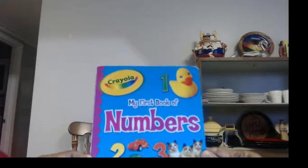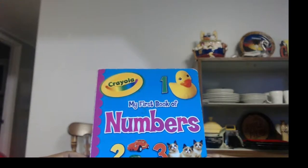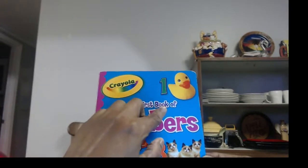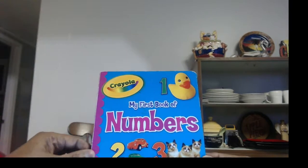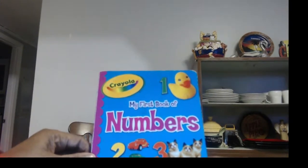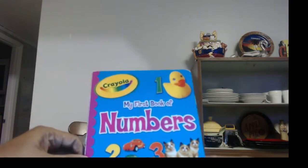Hi boys and girls, it's so good to see you again. Today I have a very good book. It's by Crayola and it's called My First Book of Numbers. Anybody know how to count from 1 to 10? If you do, I want you to shout it out when you see the number. And the rest of you who are still learning, we're going to learn real soon. Let's start.